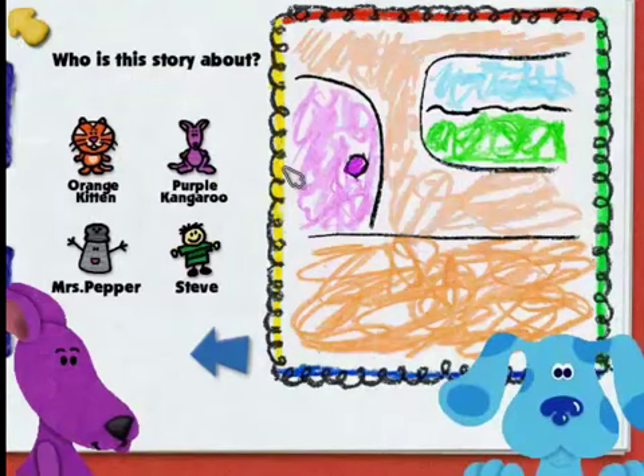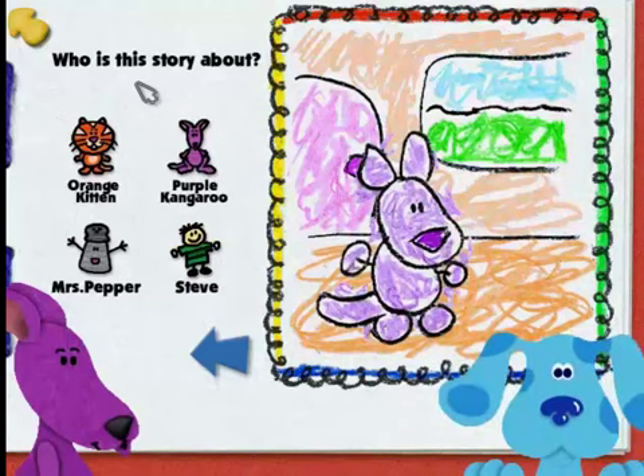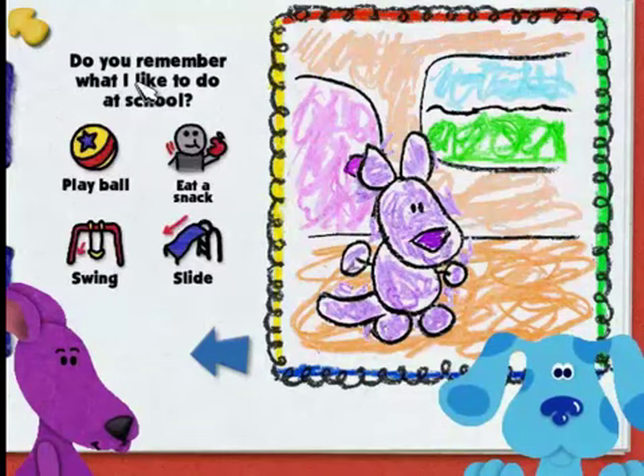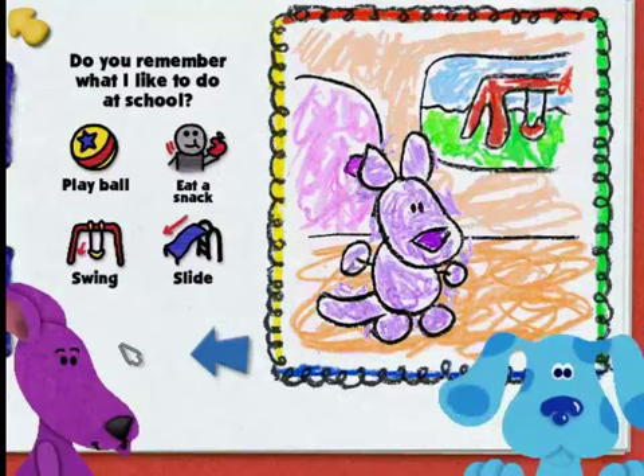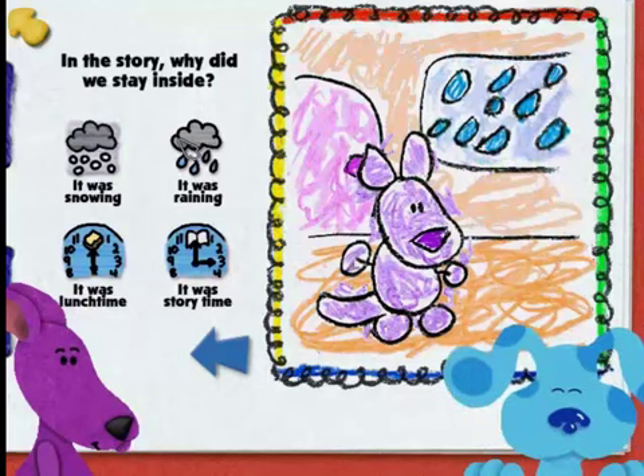Are you ready to help me remember the story? Who is the story about? Purple Kangaroo — that's me. And here's my picture. You are right, this story is about me. Do you want to go on? Now here's question number two, Blue. Do you remember? Yes, that's what I wrote in the story. Great job. Are you ready to remember the last thing for our picture? That's it. And look at all this rain. You did it, good remembering.